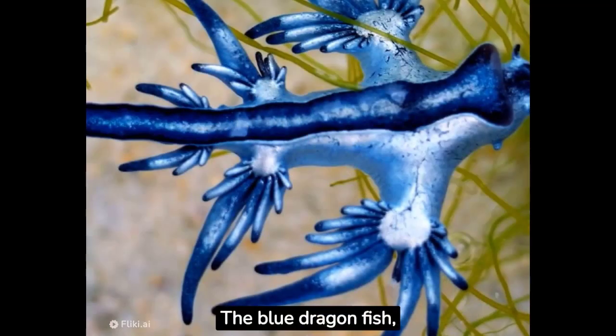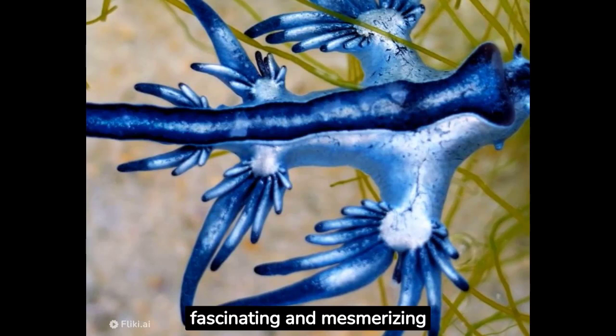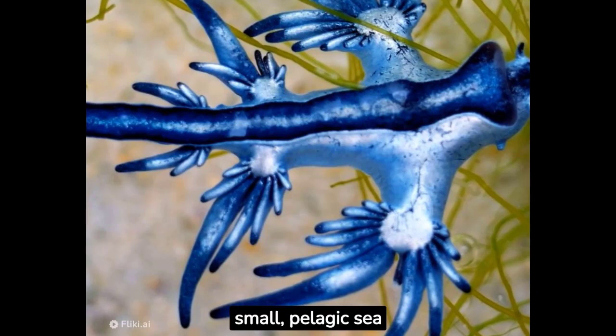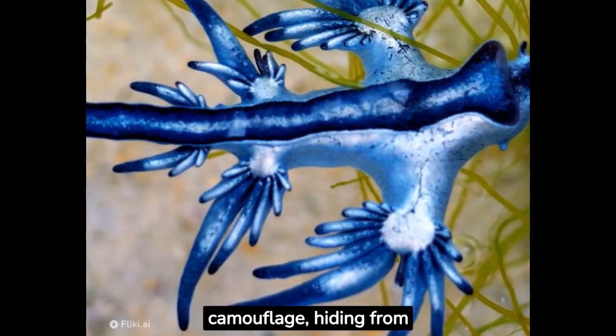The blue dragonfish, also known as Glaucus atlanticus, is a fascinating and mesmerizing marine creature that appears to be straight out of a fantasy realm. It is a small, pelagic sea slug found in warm oceans around the world. The blue dragonfish has a remarkable blue hue that acts as camouflage, hiding from both predators and prey.